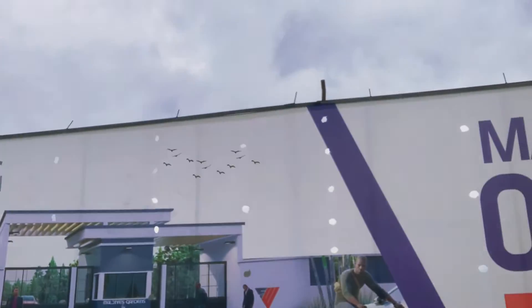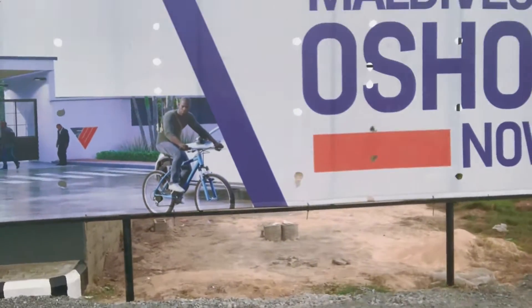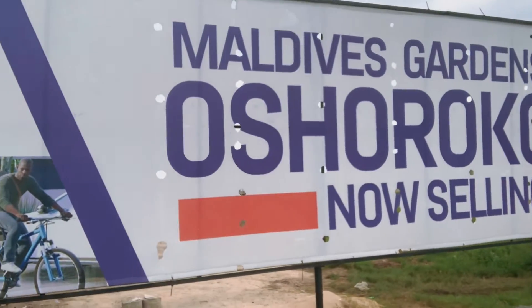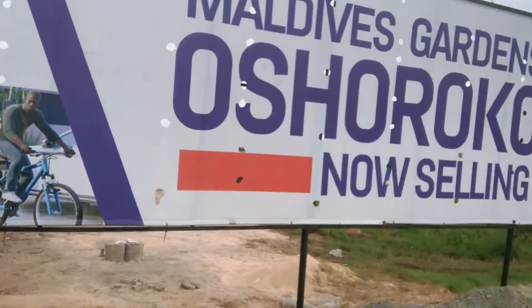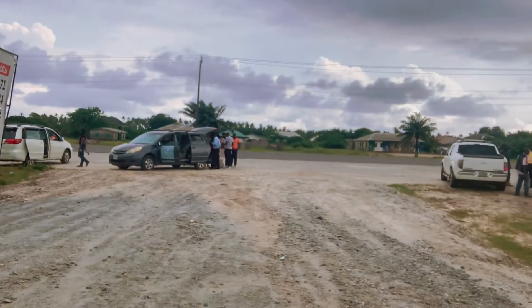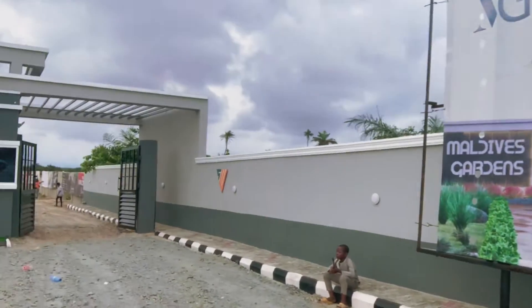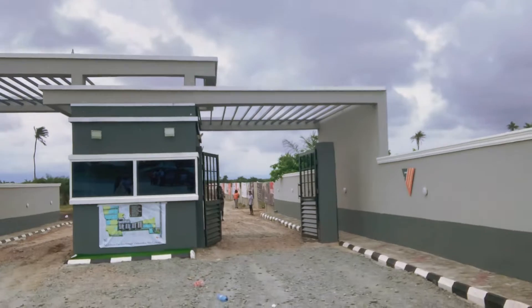Hello beautiful investors, I'm so happy to introduce this wonderful estate to you all. Magbeef Garden, Usher Rocker, is located at Usher Rocker along the free trade zone, along the Dangote Refinery.